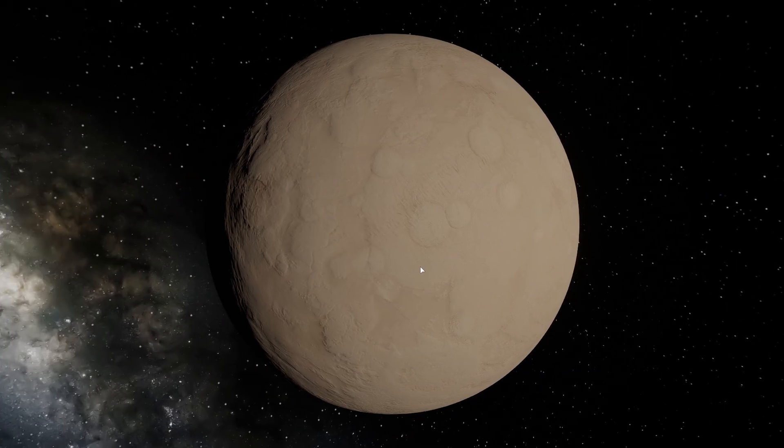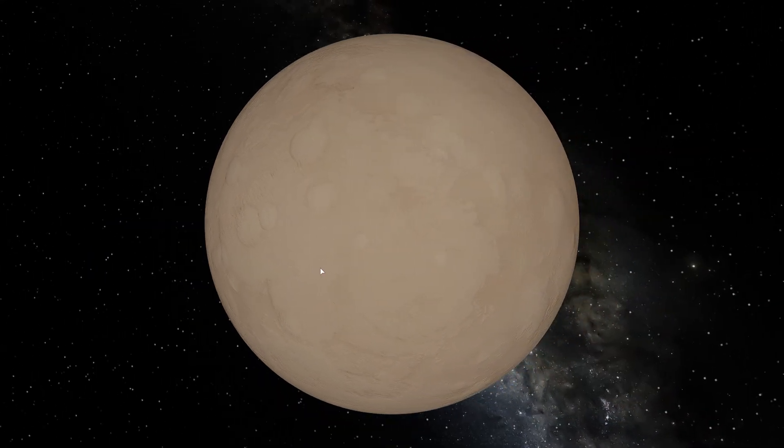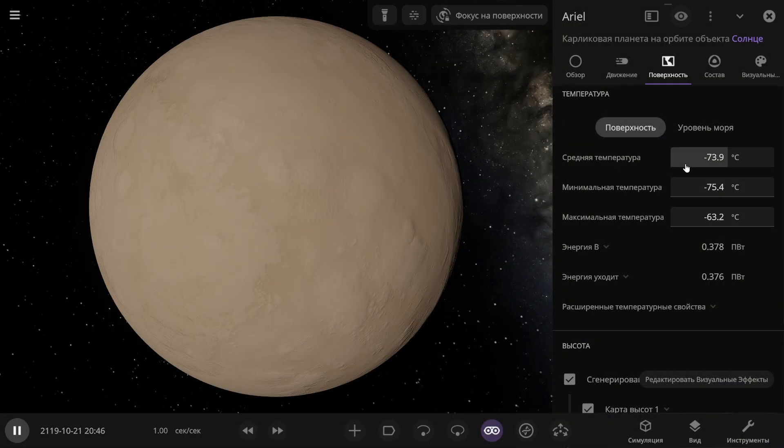Next in line is Ariel, also a moon of Uranus. We can see that there's no atmosphere. The average temperature is minus 74 degrees Celsius.